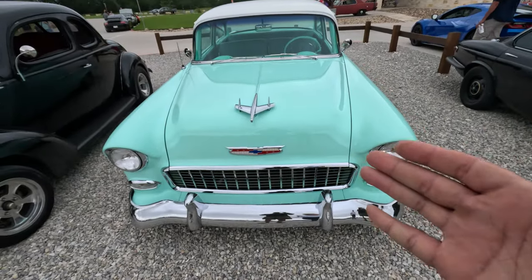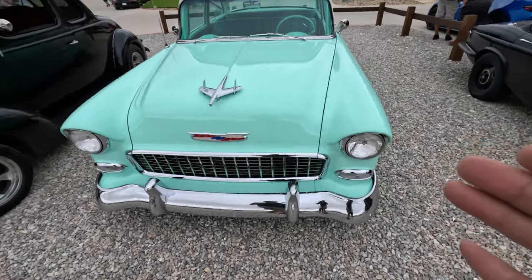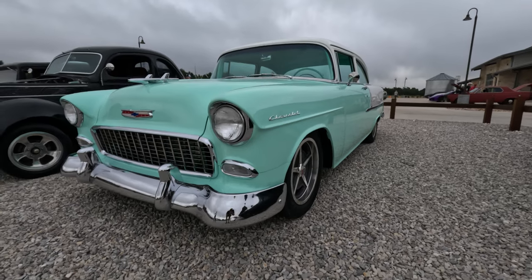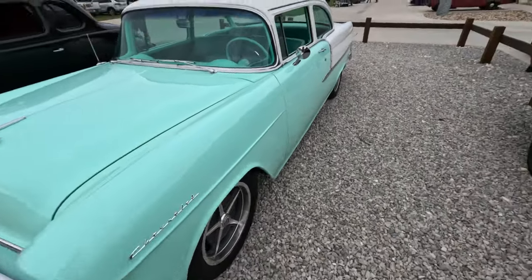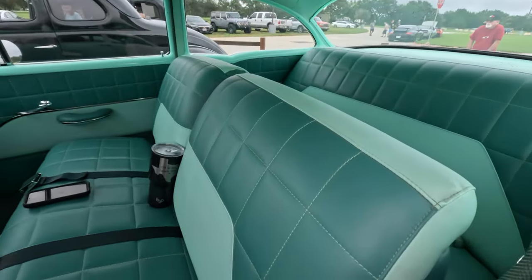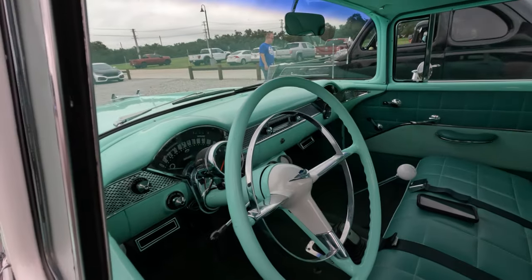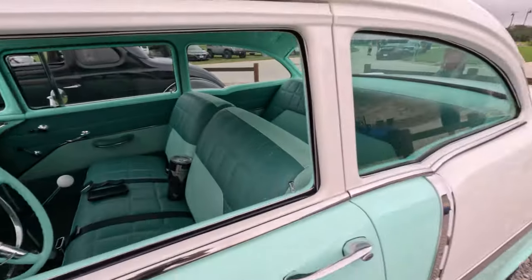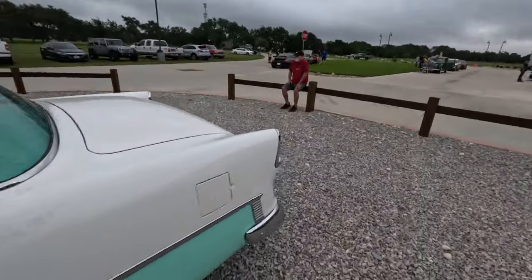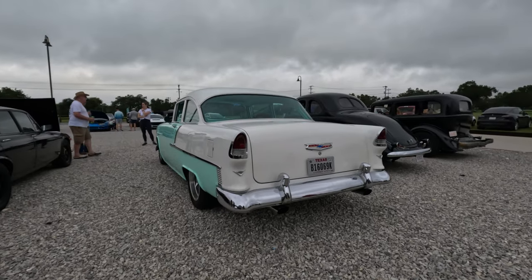So we just spoke about Chevy Bel Airs and their dashes recently, about how they wrap around, and we came across this '55 here. That is beautifully done. Definitely one of my favorite cars. I love Tri-5 Chevys. I love American classic cars, American muscle cars. This is a really good example of just a beautiful restoration. The seats, the dash, the door panels, the shifter on the floor — everything has been done. Just really nice, real tasteful. Around to the back — fitment on point. Just an absolute beautiful ride.